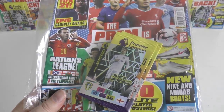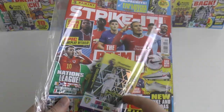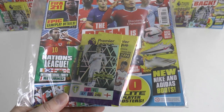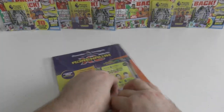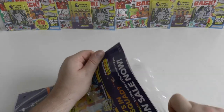It is Patrick Bamford of Leeds United, who of course scored in the defeat away at Liverpool on the opening day of the season. Let's grab this cellophane off and have a look.